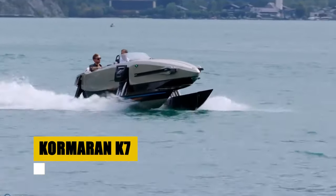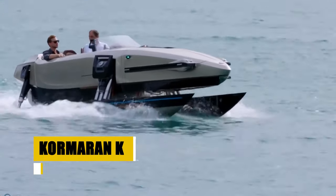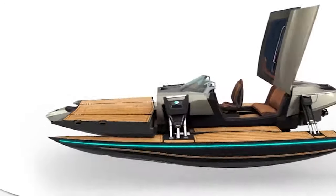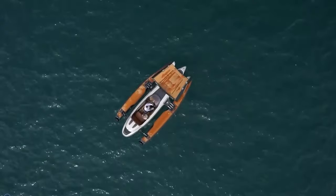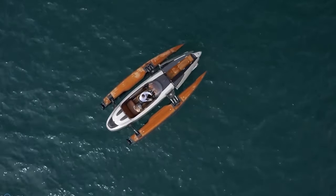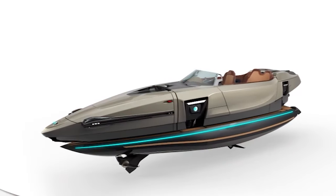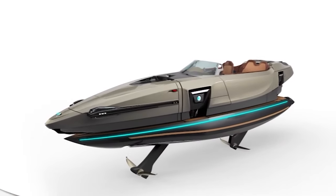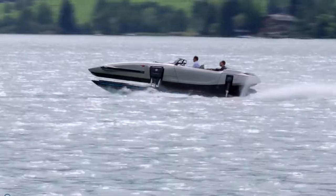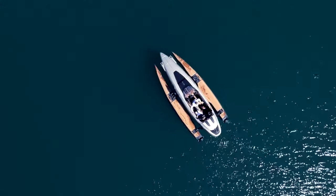The Cormoran K7 really takes high-performance sports boating to another level, crafted with an eye for detail that the elite can't help but admire. At 7.1 meters, it stands out as a true masterpiece of innovation and luxury on the water. At the heart of the K7's philosophy is the concept of defining your dream, offering owners the rare opportunity to tailor their vessels to their precise specifications and desires. With its exclusive availability and focus on personalization, the Cormoran K7 represents the zenith of nautical luxury, reserved for those who demand uniqueness and unparalleled quality.